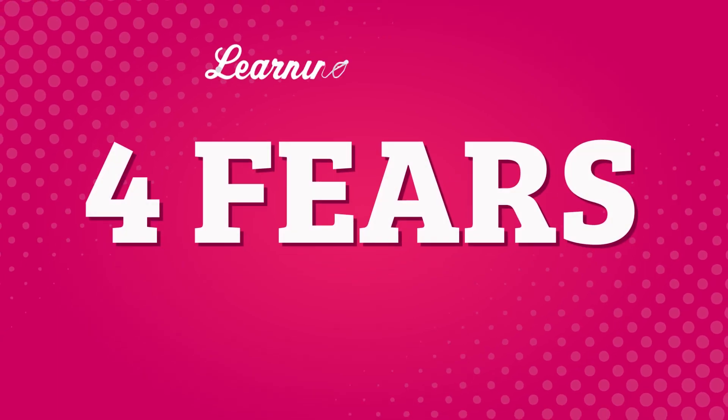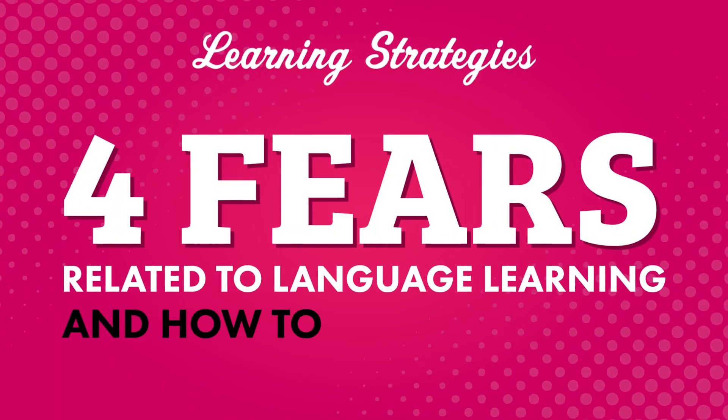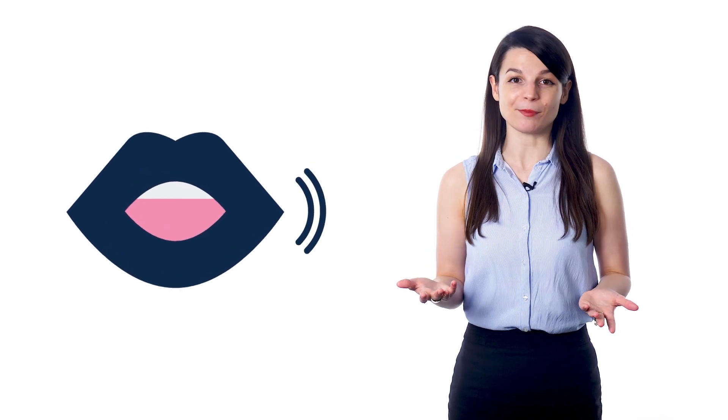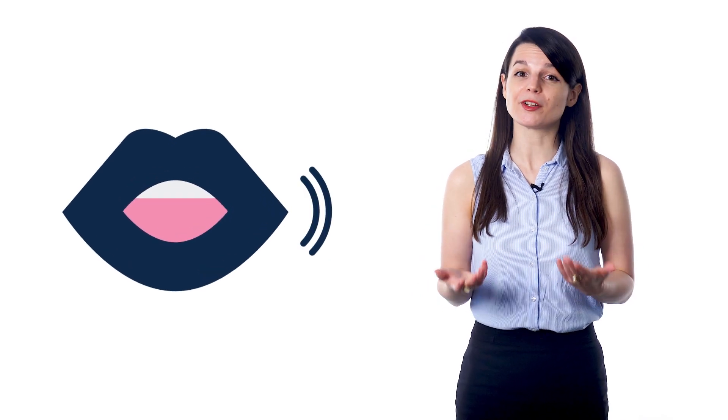Are you afraid of making mistakes in your target language? Afraid you'll never be able to have a conversation or give a presentation? In this video, we'll cover four fears related to language learning and how to overcome them. The first one is: I'm afraid I'm not good enough to speak — I freeze. A lot of people can relate to this. Probably all language learners have felt this at some point. Here are some tips to overcome it. First, speak from day one. The best way to get good at speaking is to practice speaking. If you're holding yourself back because you think you're not good enough, you're making a mistake — that's exactly why you're not improving.